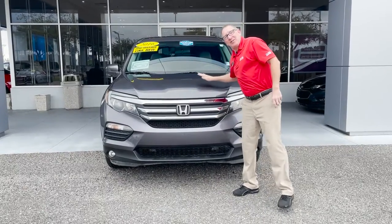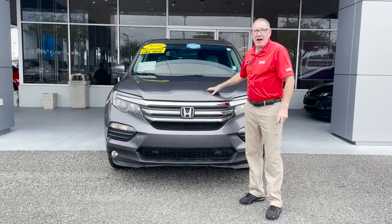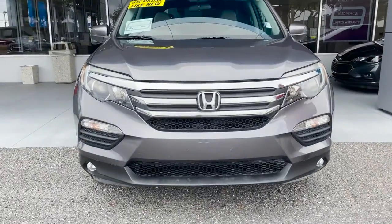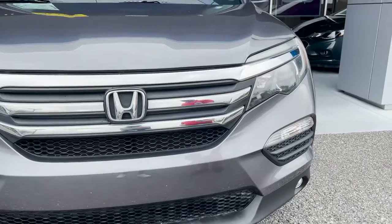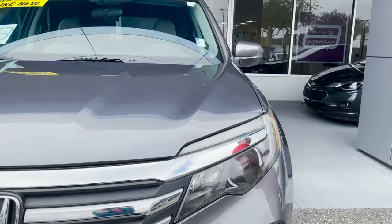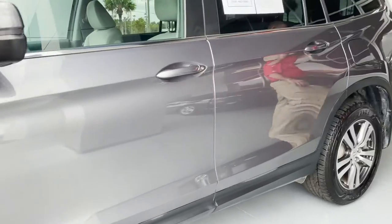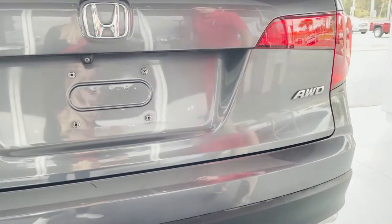Here we are at George Moore Chevrolet to talk about this 2016 all-wheel drive Honda Pilot in gray folks. This vehicle has less than 50,000 miles. It has automatic lock and unlock of the doors, and you can also start your vehicle from the remote. As you come around this side you can see it has the alloy wheels, and it's the all-wheel drive model.